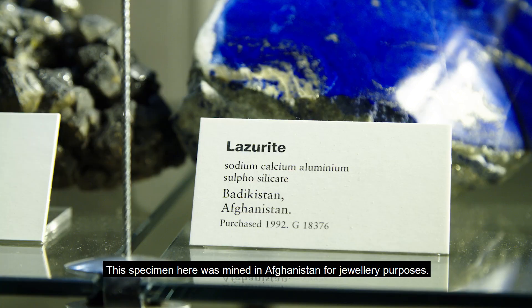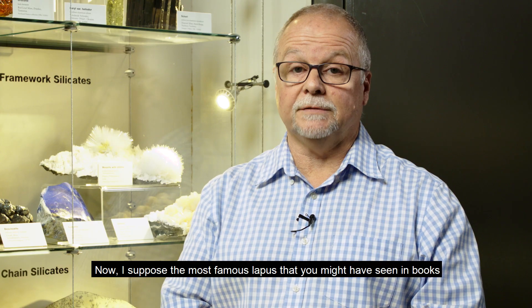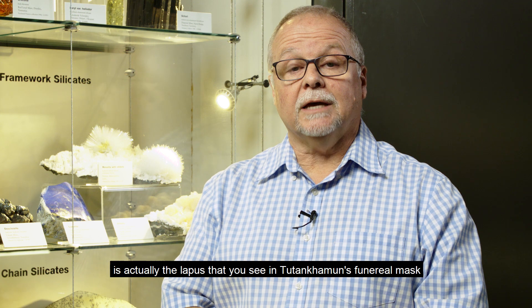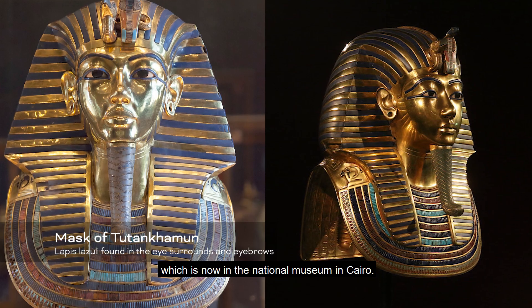This is called lazurite. This specimen here was mined in Afghanistan for jewelry purposes. The most famous lapis that you might have seen in books, on television, or even visited yourself is the lapis in Tutankhamun's funereal mask, which is now in the National Museum in Cairo.